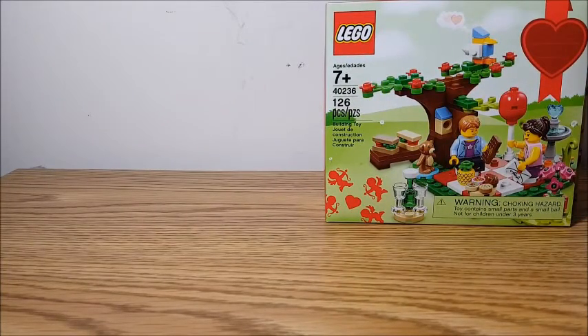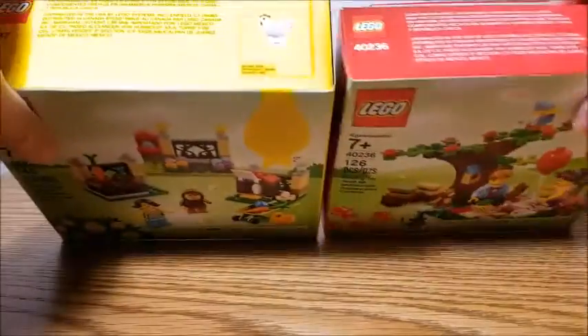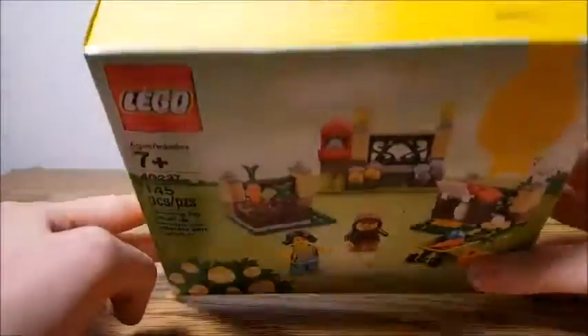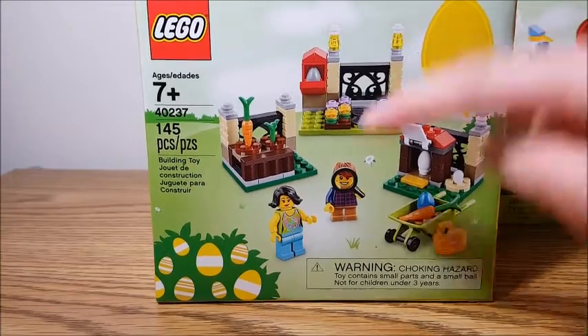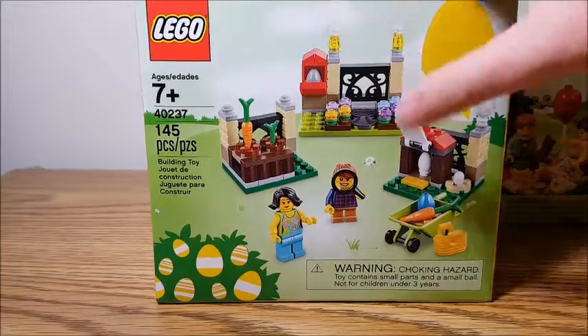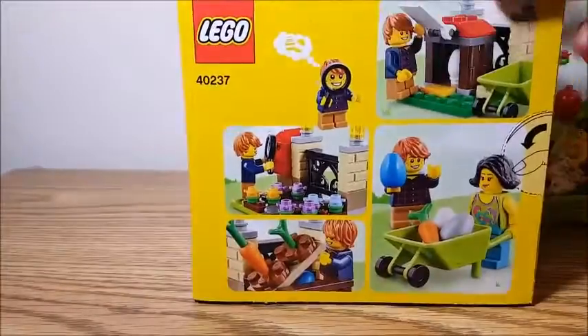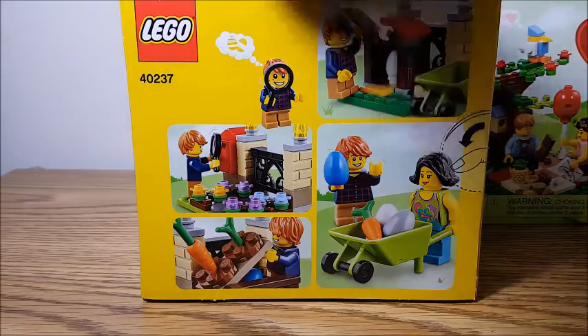Next is another seasonal set, which is the Easter egg hunt. I also picked up two. For some reason these box sizes are so different — they should be the same box size. I like this thin box because it takes up less storage space. These are also $11.99 and you get two minifigs. I don't like this one as much because it's like three random sections where you can hide eggs — like this mailbox or this hen house. I probably should have waited till after Easter because I have a feeling it's gonna be half off again, but I paid full price for these two.